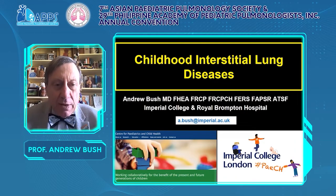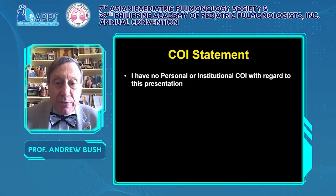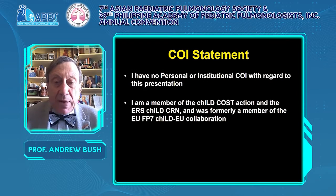Thank you again for honouring me with an invitation to speak. I just wish it was face to face. Childhood interstitial lung diseases is a huge topic and mine is necessarily going to be a personal selection. I have no personal or institutional conflict of interest with regard to this presentation, but I am a member of a number of European-wide groups studying interstitial lung disease, none of which pay me any money.